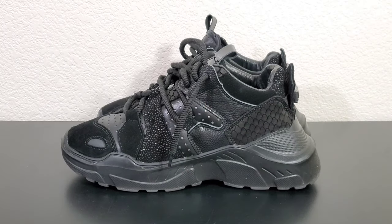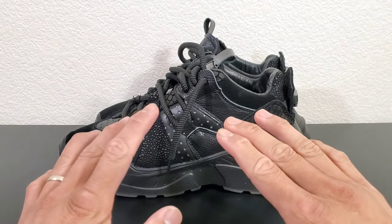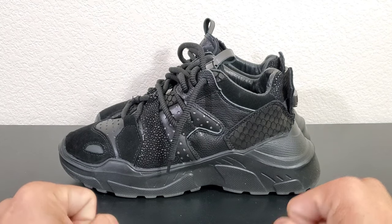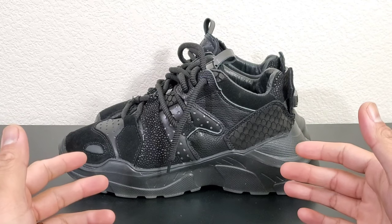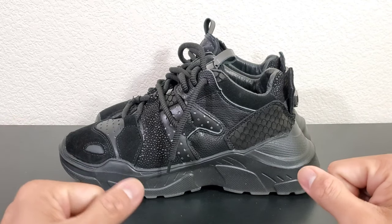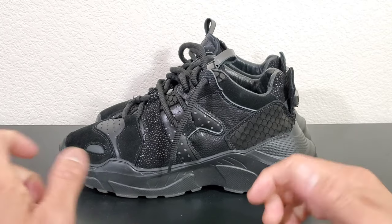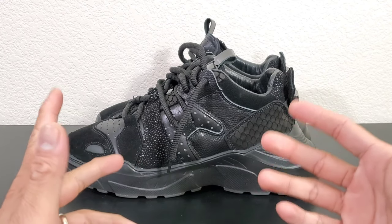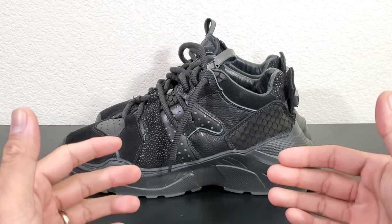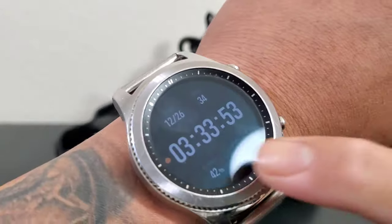Hey, what's good everybody? This video is going to be a very different video from what I'm used to doing. Not only are we going to talk about the shoes but we're also going to talk about the brand and me as a real consumer, just like how I normally do with my performance reviews — my real reviews. This is gonna be like a two-part video.